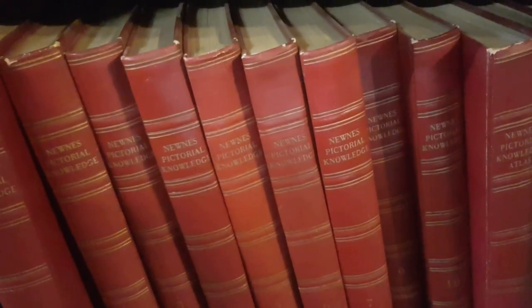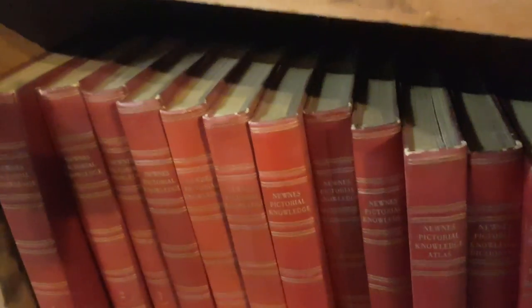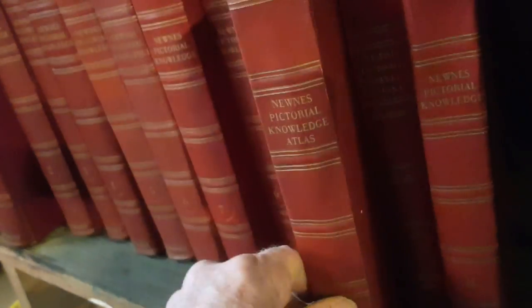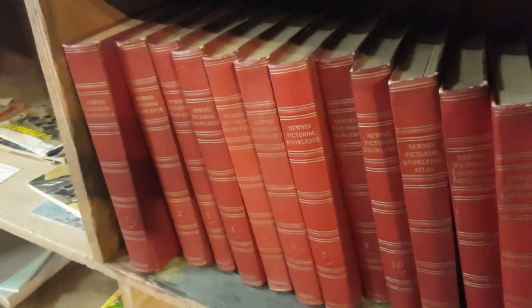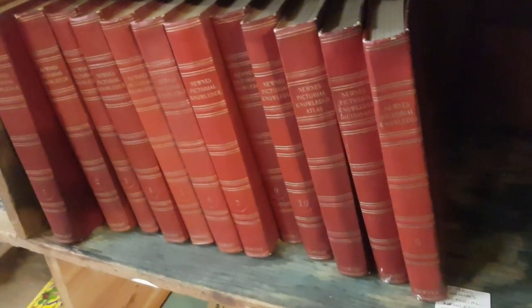Encyclopedias and those sort of books are really difficult to sell. In fact, a lot of charity shops won't even take them anymore. This set here is a complete set, 1960s — they're a little bit different, not your standard Encyclopædia Britannica; these are more of a technical one. They're quite nice books, so I just put $20 on the complete set. They're actually still here, so they may not be worth $20 for the set.